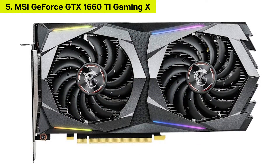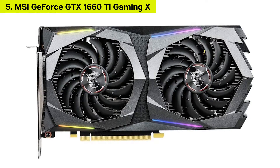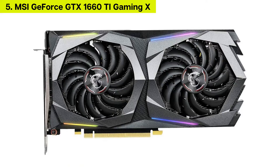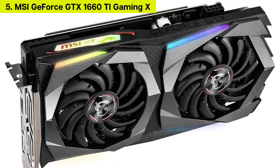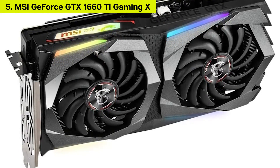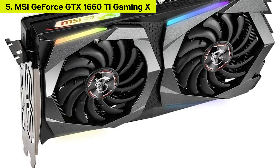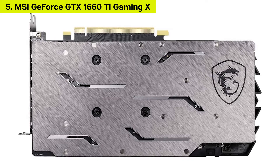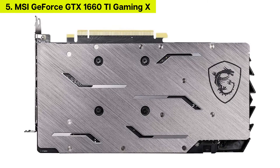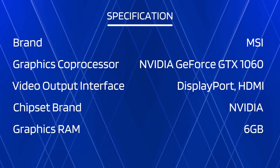Just because it's a mid-range card doesn't mean it can't also be trendy. If you're building a cool-looking and immersive gaming rig, the MSI GeForce GTX 1660 Ti Gaming X 6GB is easily the best looking of the bunch. With a stylish aesthetic and fully programmable RGB lighting, you can personalize how it glows in sync with an MSI motherboard, which only enhances your immersion in the game. As far as performance, this card also delivers a solid showing, coupled with a twin fan cooler to keep things chilled.